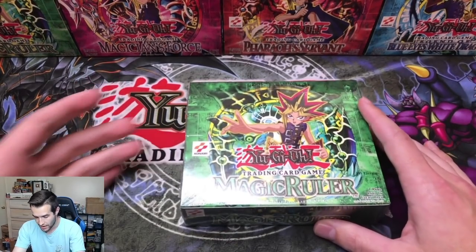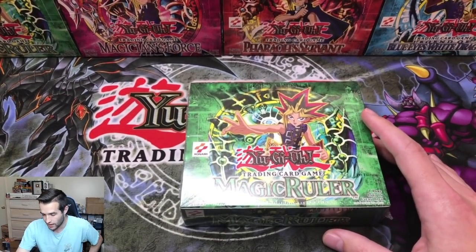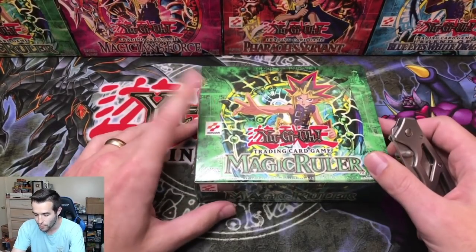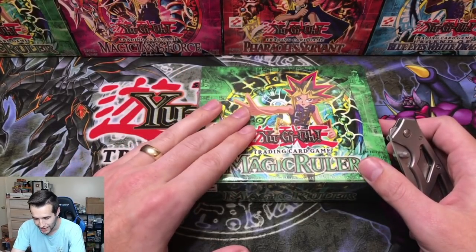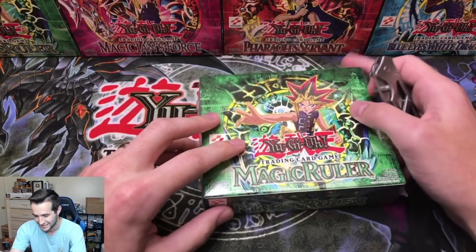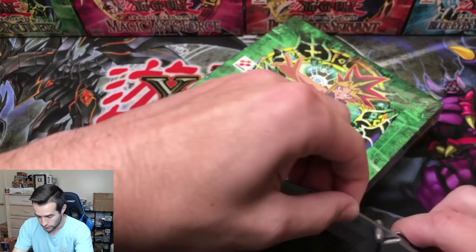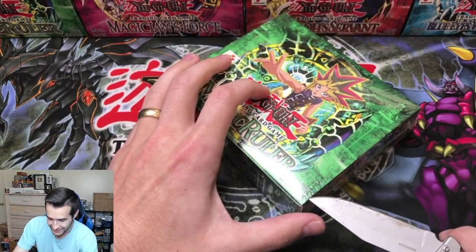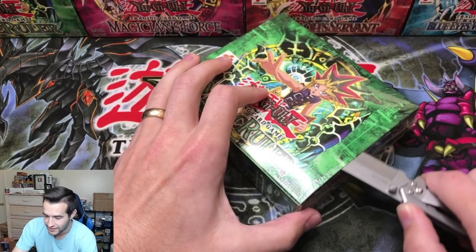I am scared, not going to lie. I think it's real, but we're going to find out. Here we go — this is the big moment. We're going to find out if we're opening Magic Ruler today or if we're opening Ghost from the Past and King's Court. Hopefully Magic Ruler. This is the moment of truth — put your bets in the chat right now.